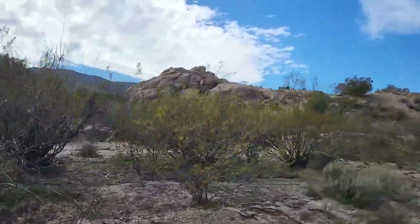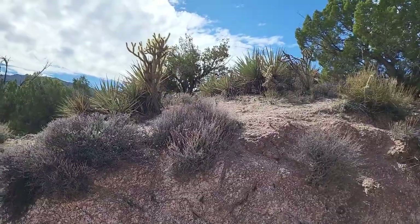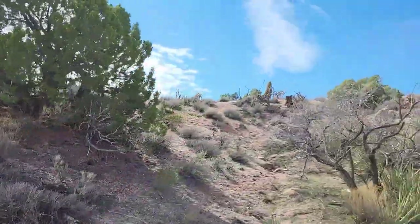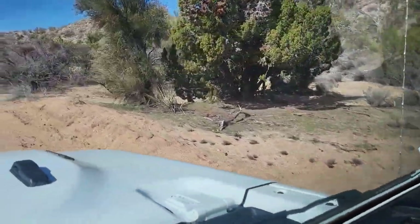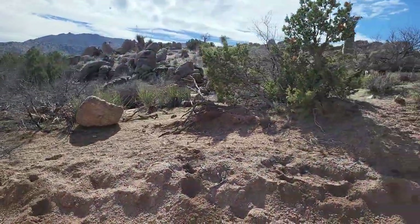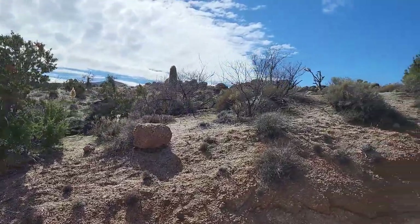Nice granite rock formations are starting to show out here. Now we're starting to see the very small yucca — Joshua tree yucca — and there's saguaro. There's the start of Joshua tree right next door. So here's the first real clue: it's a place where Joshua trees meet the saguaro cactus.